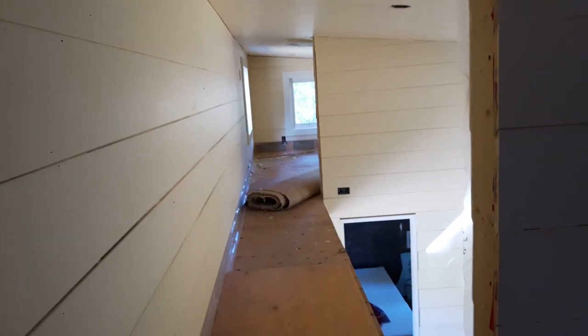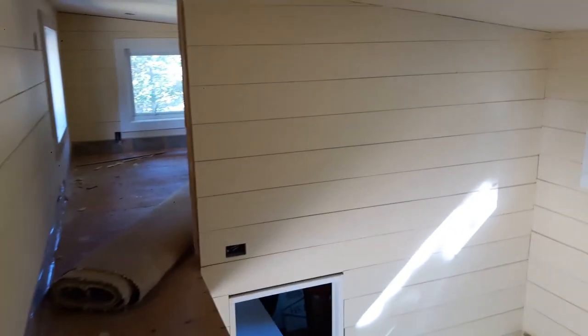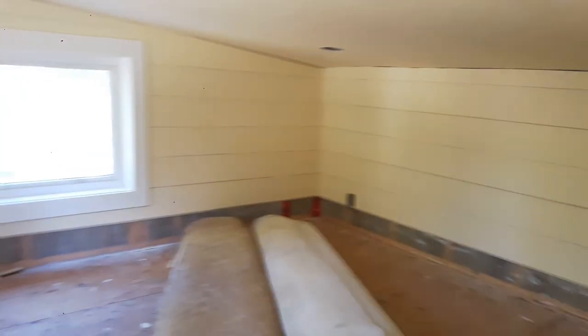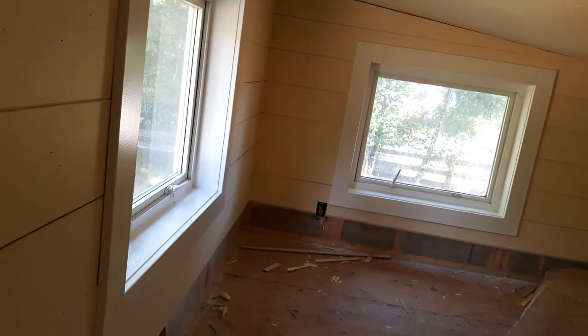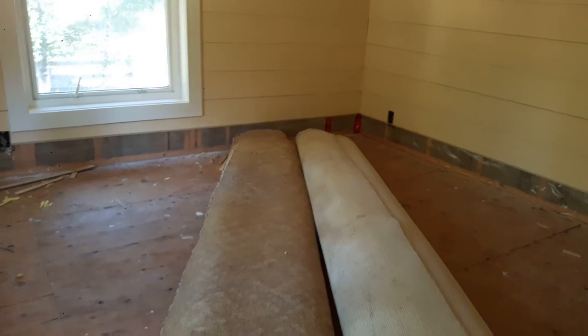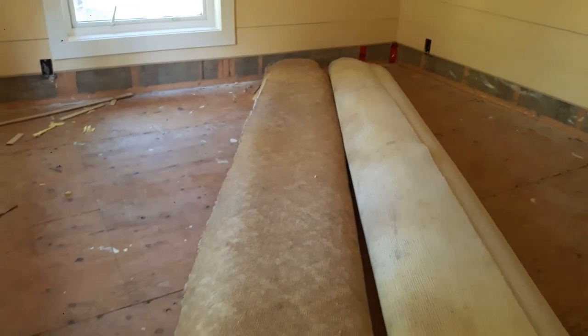All right, we're upstairs — up the ladder still. This is the bridge. That's kind of the living room area, and that's the playroom. Nothing fancy here, but all the walls are done and the windows are done. The main thing we have left to do up here is put in the carpet, which we have — we just need to buy underlay and then we're going to hire someone to put it in.